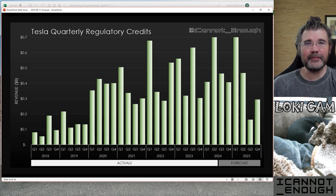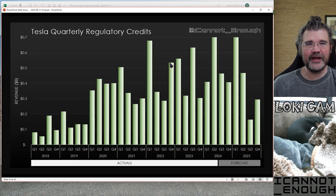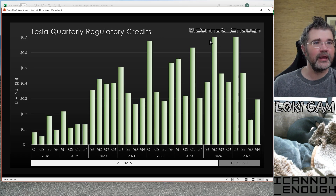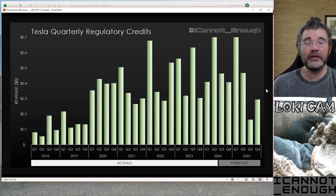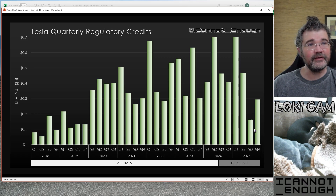Well, what's happened? We've set this record, and the other quarters would have been records if not for that one. I'm forecasting another record for Q1 of 2025. You have to forecast something for regulatory credits, and that's what I have in my forecast. We'll see what we get.